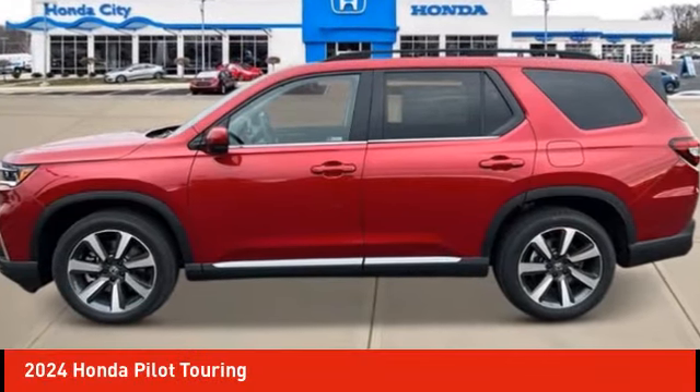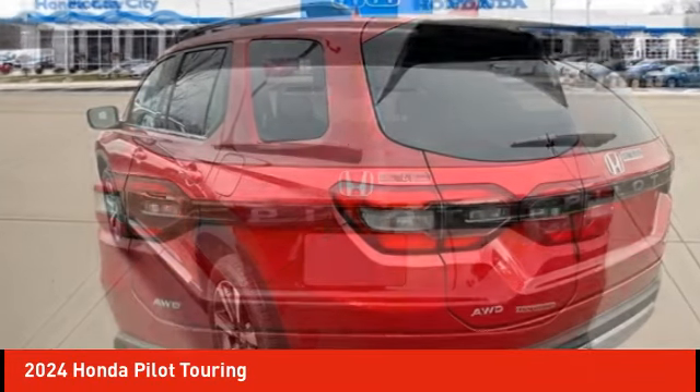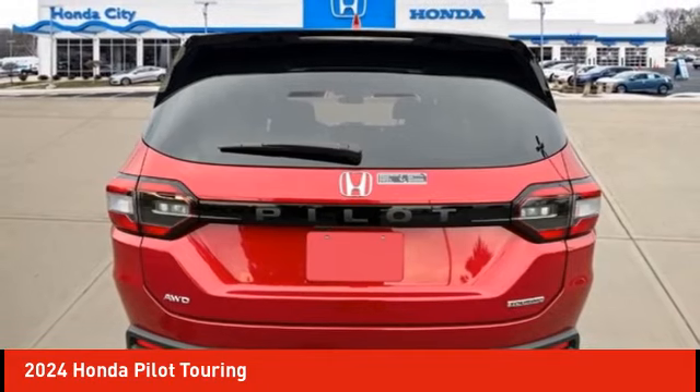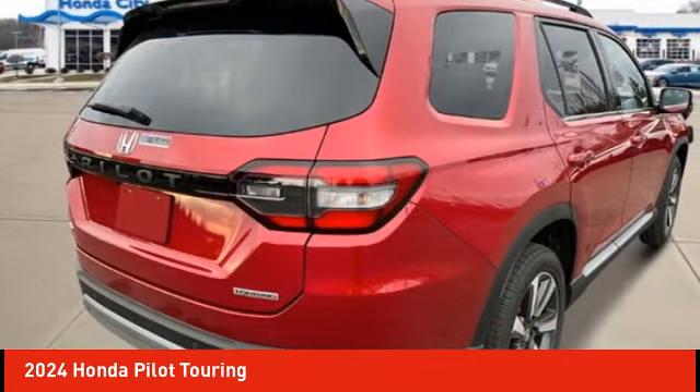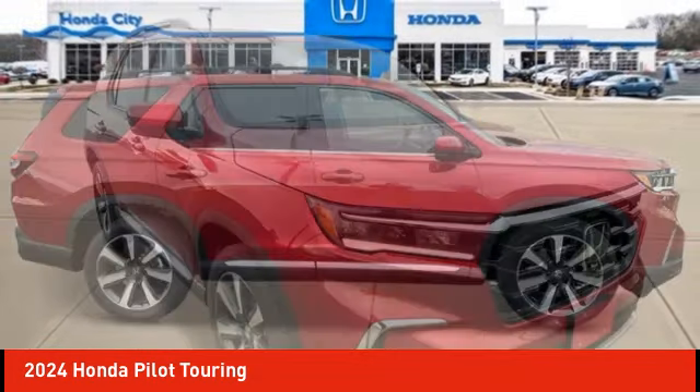Looking for the right vehicle? Check out the 2024 Pilot. Optimal utility. Indulgent interior. Powerful performer. You'll be ready for almost anything in the Honda Pilot. Here are some of this vehicle's great options.